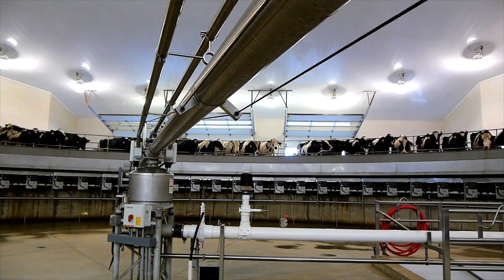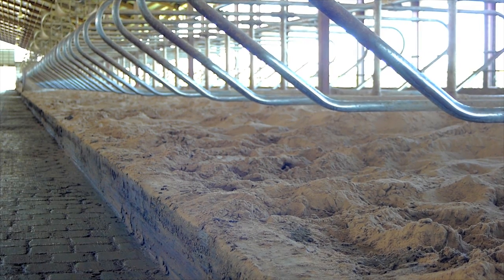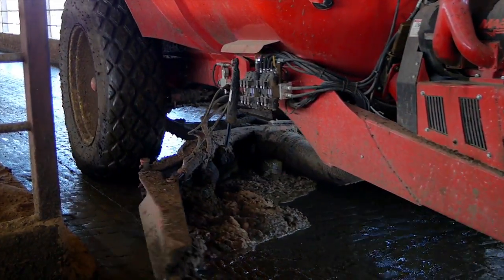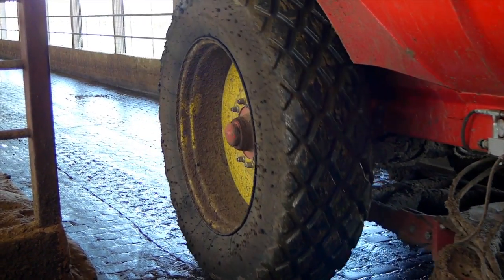While we're riding the carousel to be milked, our free stalls are groomed so the sand stays clean, dry, and comfortable. At the same time, the barn is scraped clean of manure, which is vacuumed into a big tank and pumped into a pit. From there, the manure is spread on our fields to provide nutrients for next year's crop.